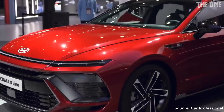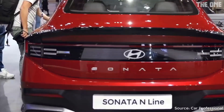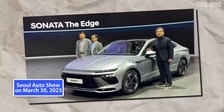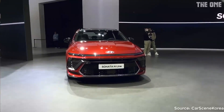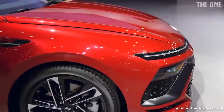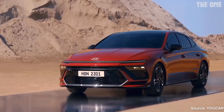Hyundai Motor has today unveiled the design of the 8th generation Sonata. The latest 2024 model of midsize sedan features a sportiest design. The vehicle was launched at the Seoul Auto Show on March 30, 2023. The new Sonata, the company says, presents a fresh take on the four-door coupe that captures the essence of Hyundai Motor's sensuous sportiness design philosophy.